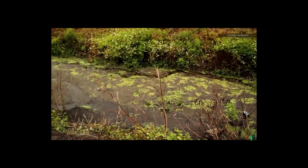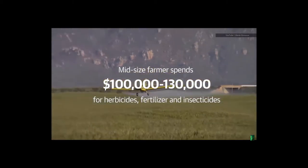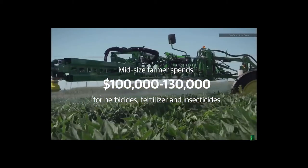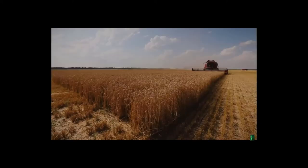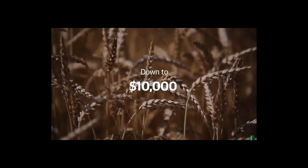Since the average mid-sized farmer with around 700 acres will spend about $100,000 to $130,000 spraying herbicides to kill weeds, fertilizer to encourage growth, and insecticides to kill bugs — spraying only the weed would mean a farmer's cost for that chemical would be reduced by a factor of 10. Right now, it's like the sprayer prints weeds with a black ink cartridge. The next round, he's gunning for color.